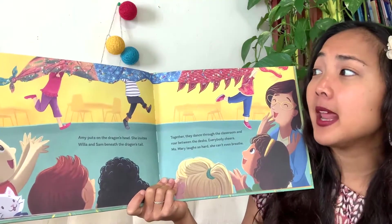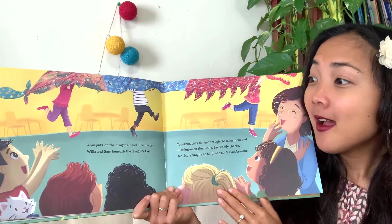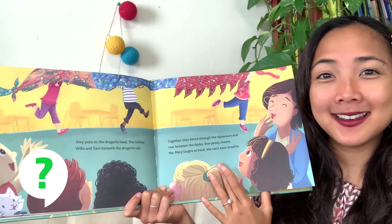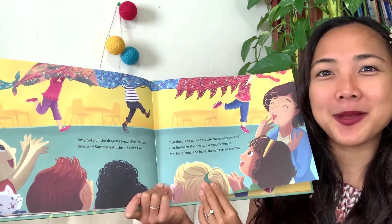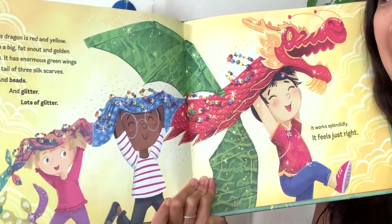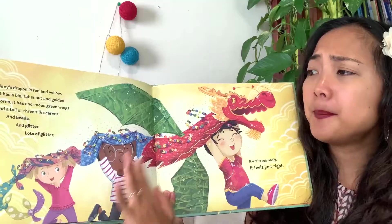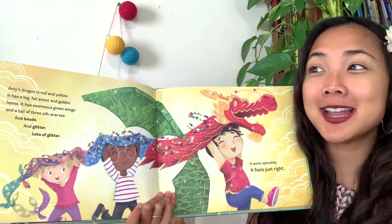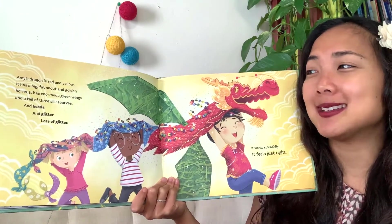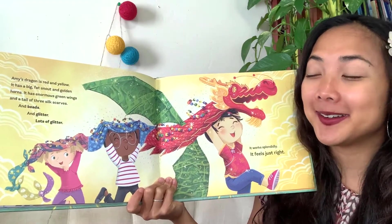It looks really sparkly with that long body like the ones grandma told her about in the story. How does everyone feel when they learn about this new dragon and see it? They're really excited! And here's her creation - it looks so beautiful, so sparkly. Look at its beautiful head, the beads, the glitter, its long body, the scarves. Amy's dragon is red and yellow. It has a big fat snout and golden horns, enormous green wings, and a tail of three silk scarves with beads and a lot of glitter.